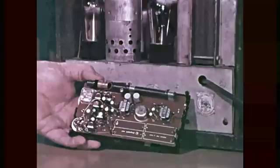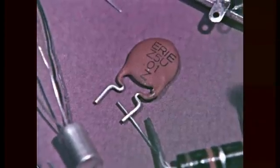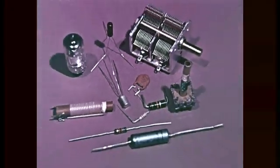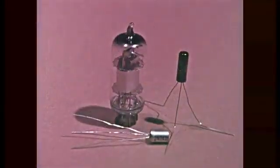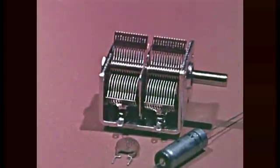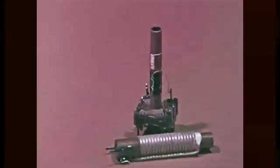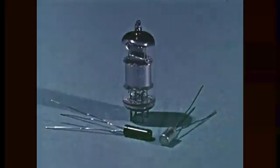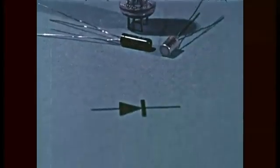Radio receivers gradually developed and became more efficient with small multipurpose tubes and transistors. In a radio circuit, only four basic types of components are used: tubes or transistors, resistors, capacitors, and inductors. Tubes and transistors are generally used to amplify a signal, but their simplest form, a diode, is used to change alternating current to direct current — that is, to rectify.